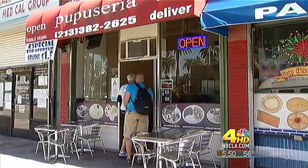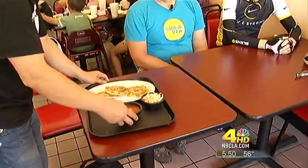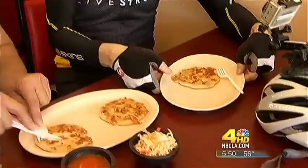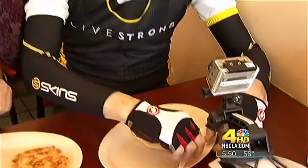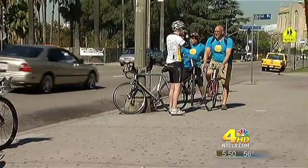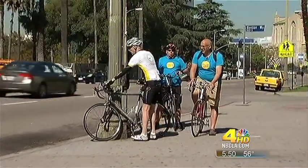We're going to have pupusas, the Salvadoran dish — it's kind of like a tortilla with cheese stuffed in the middle of it. The pupusa cam is set up here because it's my first Salvadoran food experience and I want to record it. Alright Joe and Eric, we're off to downtown Los Angeles — let's roll, pedaling on pupusas!